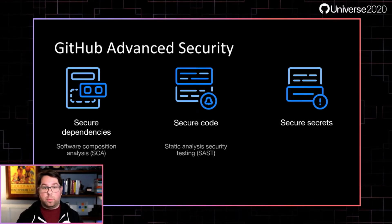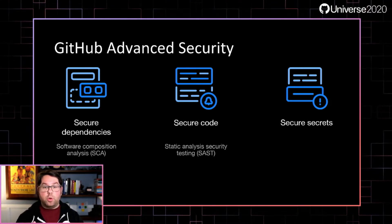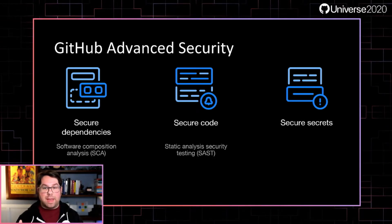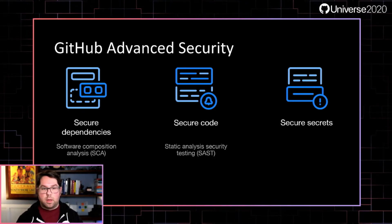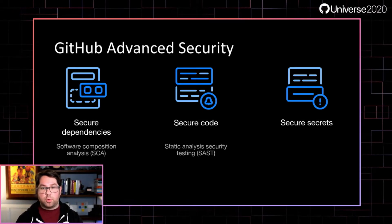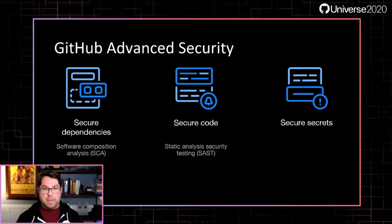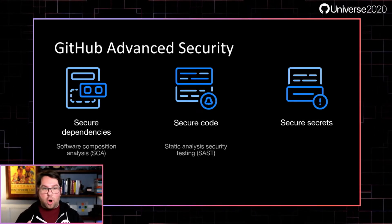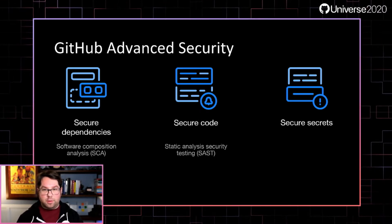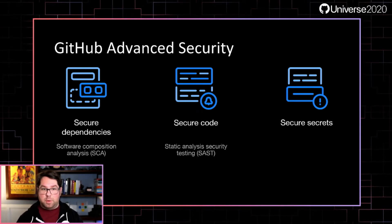While SCA looks for vulnerabilities in code you depend on, SAST looks for vulnerabilities in code you wrote by analyzing that code and finding bad patterns and data flows. Finally, secure secrets — we know credential leaks are a huge problem, both for security and reliability reasons. Have you ever tried to roll keys on an app where someone hard-coded credentials into the source code instead of putting them into the key vault? It's not going to be a good day. You're going to cause an outage, and everyone's going to be unhappy.